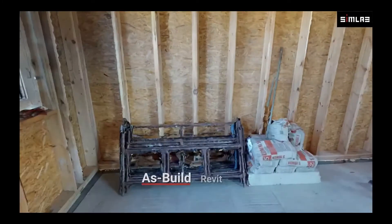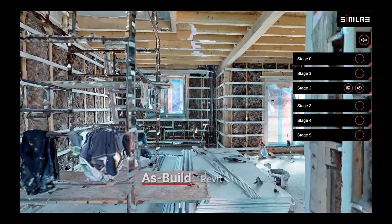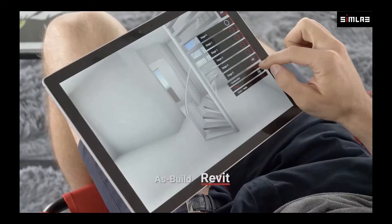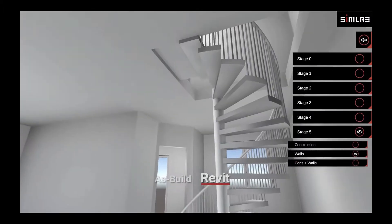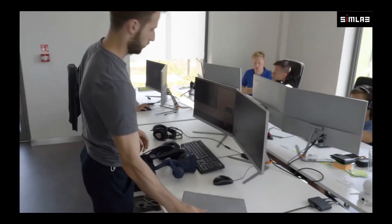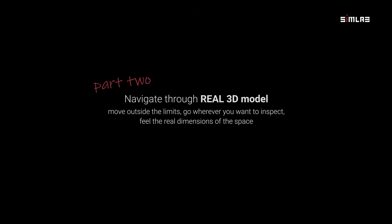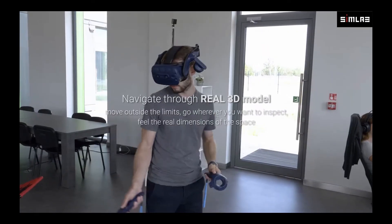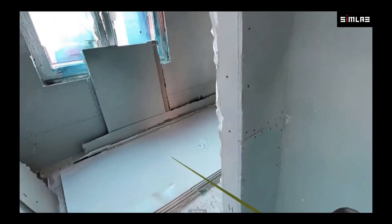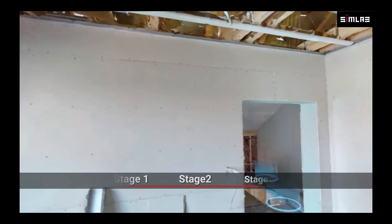A key use case is how easy it is to document construction progress. Deploying Matterport to capture a space is easy and Matterport does all the stitching in the backend. You can document construction progress across multiple phases, keep track of key project milestones, and seamlessly share with relevant stakeholders. This video by our partner showcases how they used a VR environment to visualize the different stages of construction. The key takeaway is that they could scan the site multiple times while comparing it with design drawings.